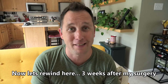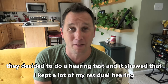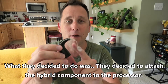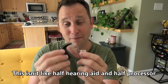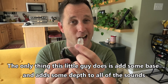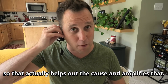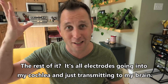Let's rewind here. Three weeks after my surgery, they decided to do a hearing test and it showed that I kept a lot of my residual hearing — not all of it, just quite a bit. They decided to attach the hybrid component to the processor. This isn't like a half hearing aid and half processor — it's 5% hearing aid and 95% processor. The only thing this little guy does is add some bass; it adds some depth to all of the sound. I have enough hearing left to hear some bass, and the rest of it is all electrodes going into my cochlea and transmitting to my brain.